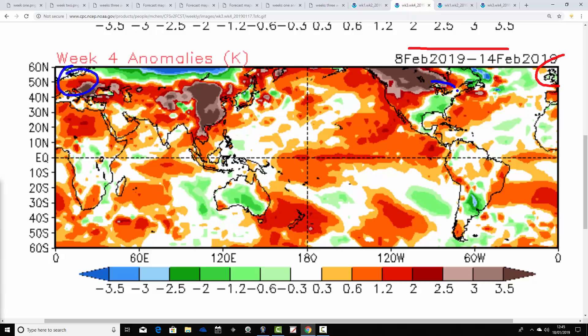Also by week four, much of America is coming out of the freezer as well. Still cold in the east and southeast of America, but nowhere near as cold as weeks two and three, and many northern parts are actually going a little bit milder.